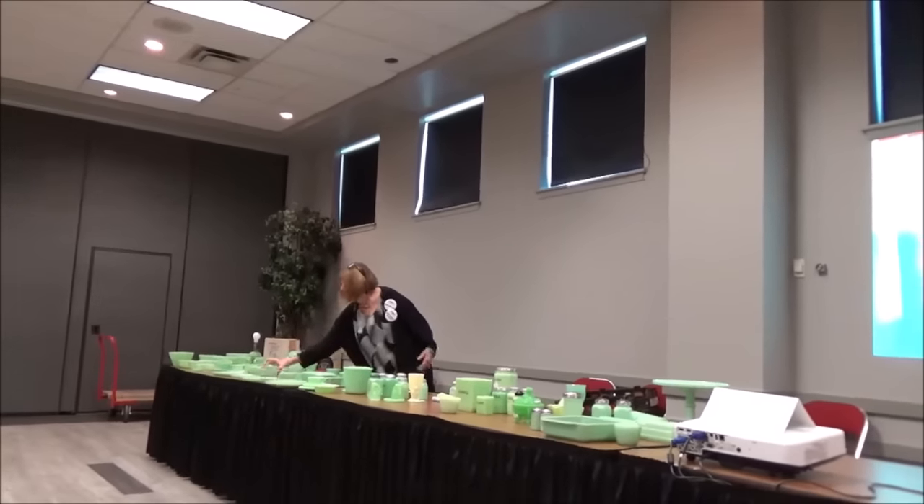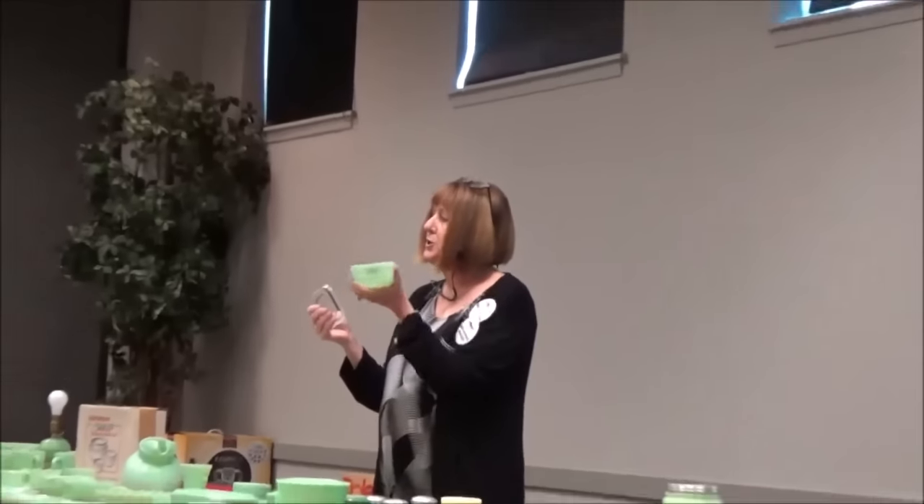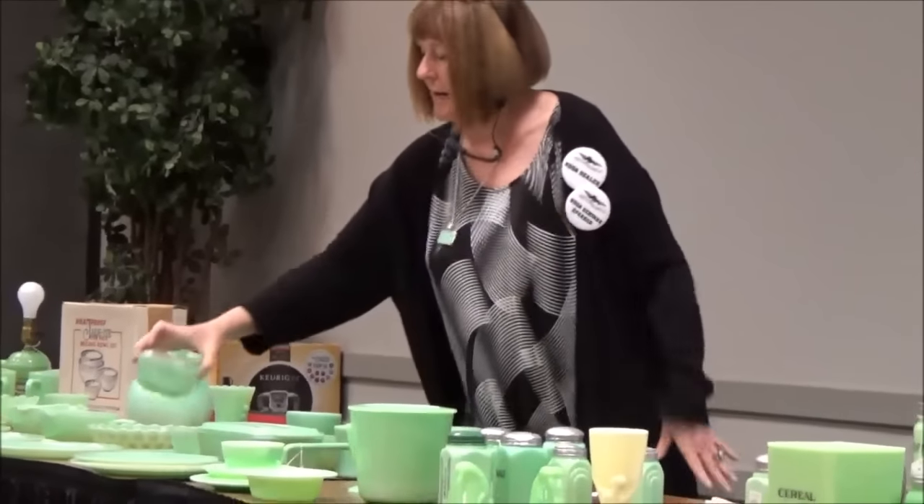They made smaller refrigerator dishes — a set of two small ones and then a large one, and they have the Fire King mark on there. We can actually date pieces by the marks to figure out what was made in the 40s, the 50s, or the 60s.